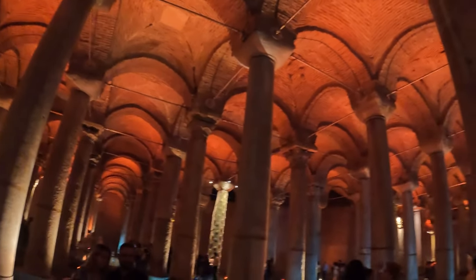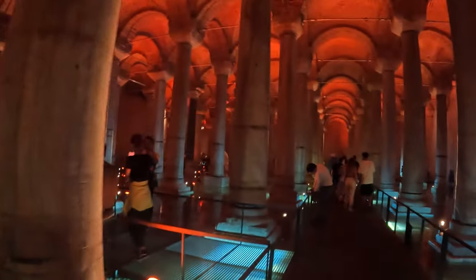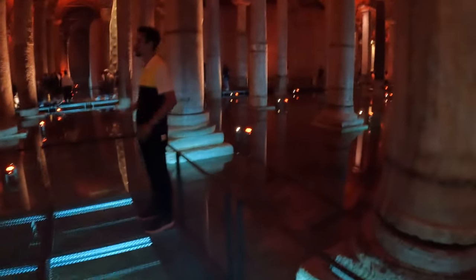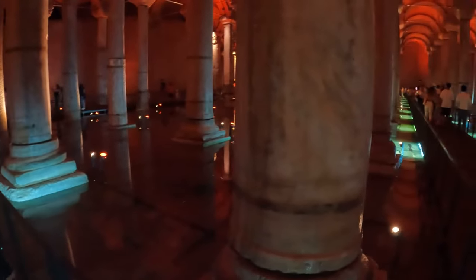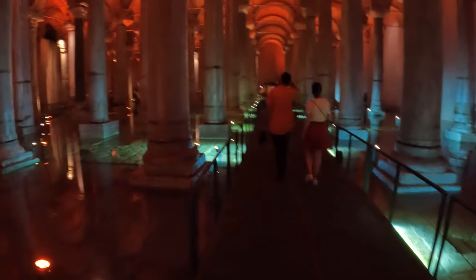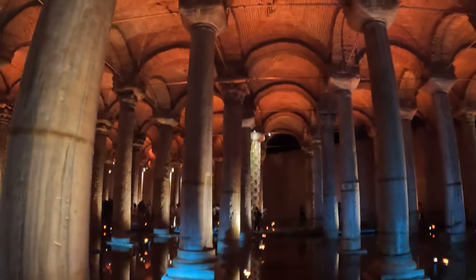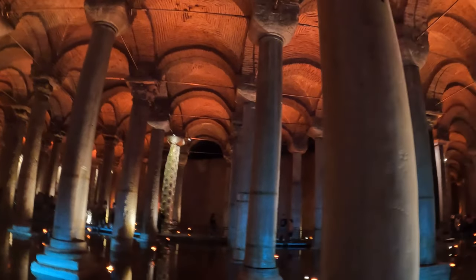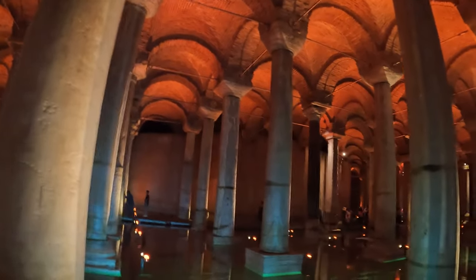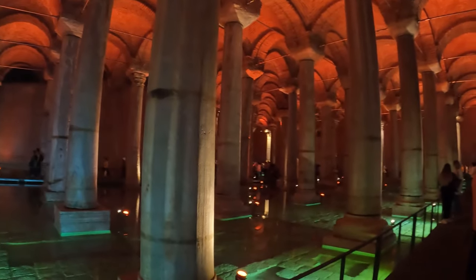The water was dripping for 150 years and they only left a little water so we can see how it was - it's a museum now. It's very interesting. I really recommend coming to see this Basilica Cistern. Right now it's just a museum, but it's interesting and everybody is talking so you can hear the echo. It's so cool.